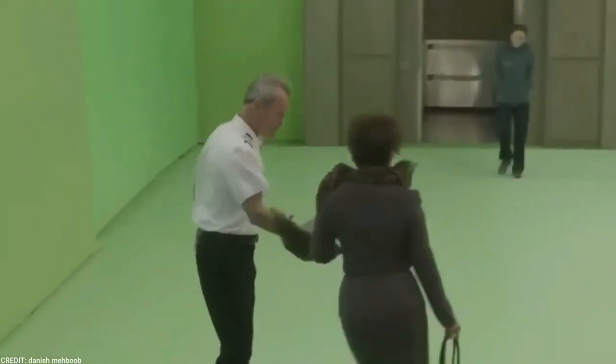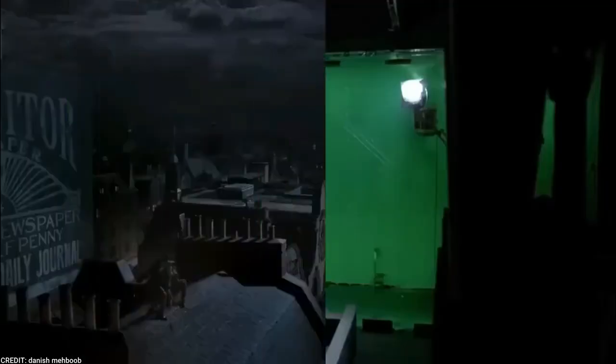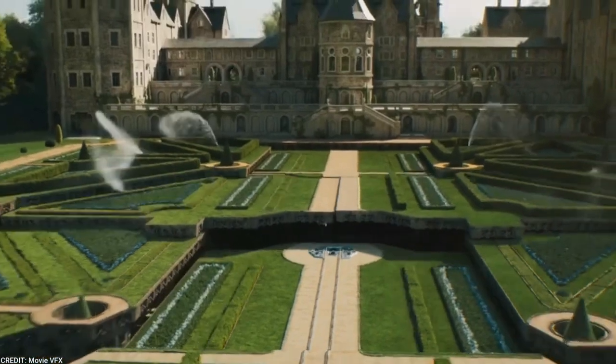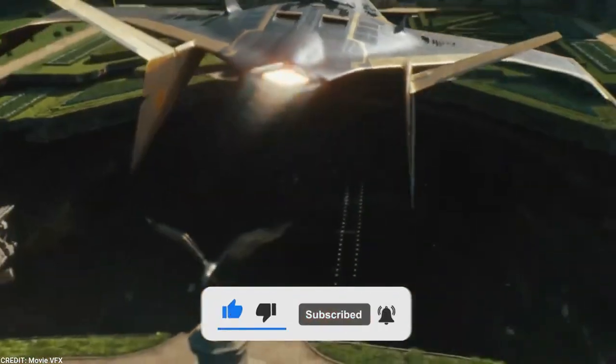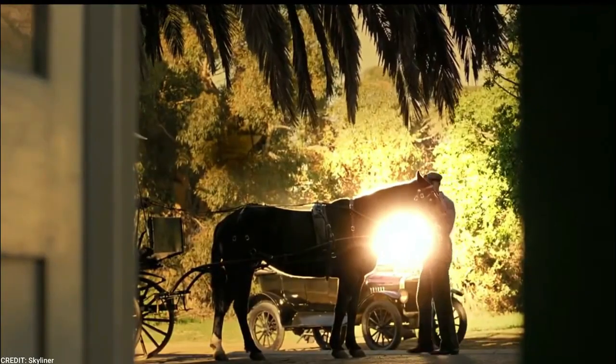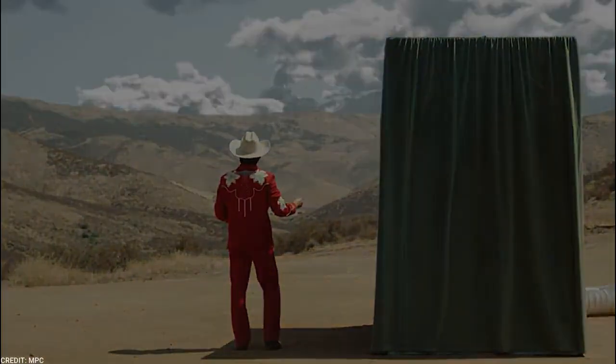And there you have it, folks! These are 8 hidden VFX gems that you might not be aware of, but definitely deserve your attention. If you enjoyed this video, please hit the like button and subscribe to our channel for more content like this. Let us know in the comments if you've seen any of these movies or have other VFX gems to share. Thanks for watching and we'll see you in the next video!